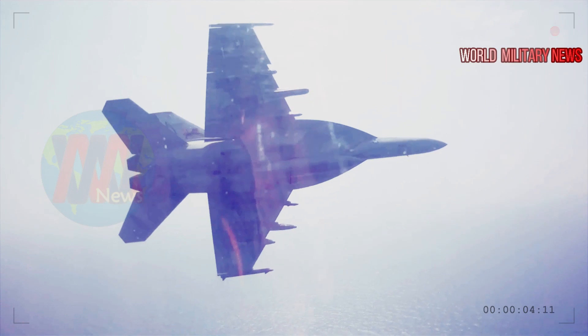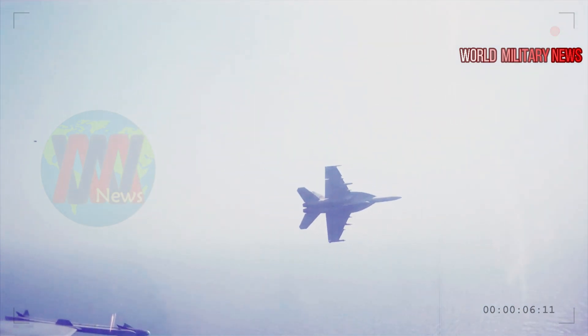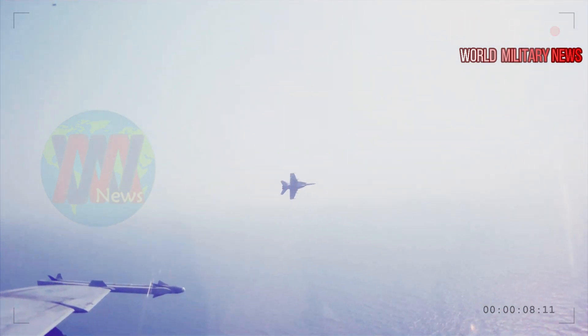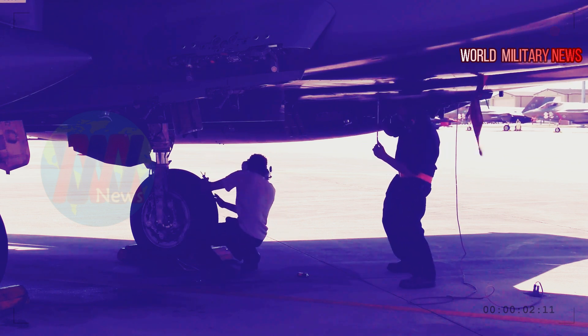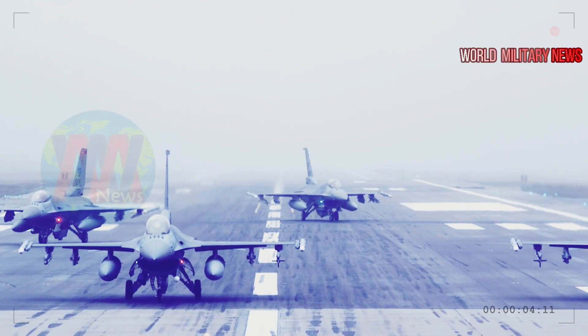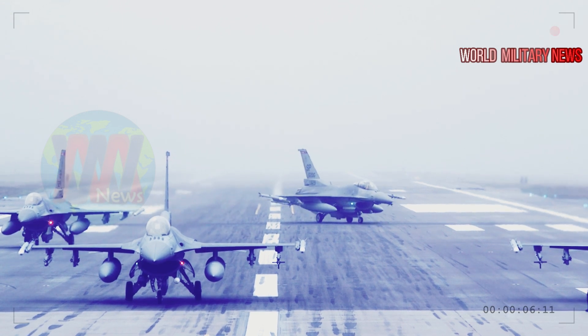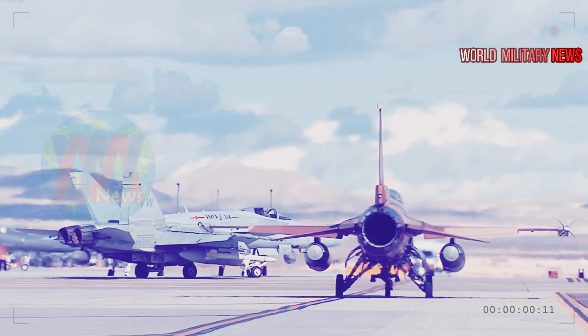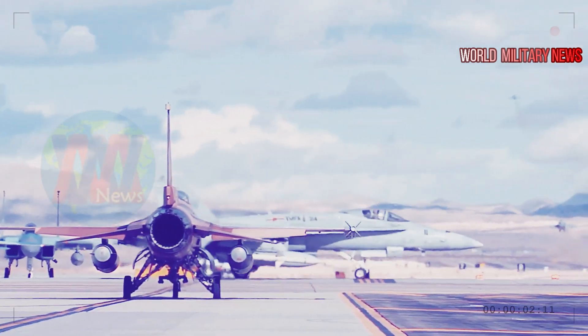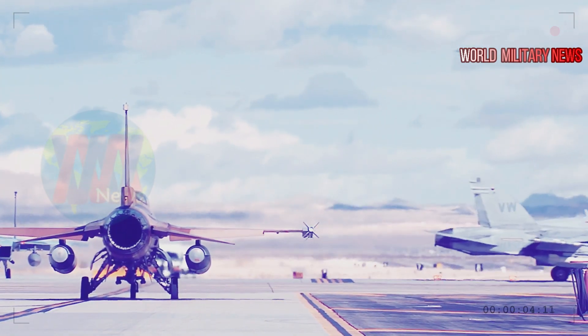"Gunfighters have always been on the leading edge of innovation. I knew the F-15E and the 366th Fighter Wing were the right front-line team to first evaluate the integration of the GBU-53B. This new capability will start by increasing our lethality in today's fights, but has applicability if the United States must fight on future battlefields."